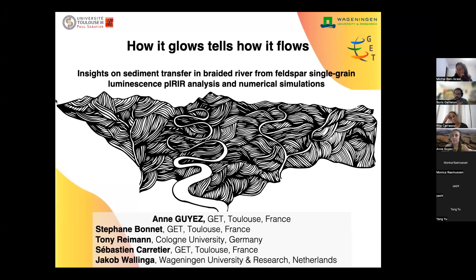Today's speaker is Anne Guyez. She has just finished and defended her PhD, so we can congratulate her. She is working at the GET, depending on the University of Toulouse, and she will present today her work about luminescence and detrital luminescence. So Anne, the floor is yours.